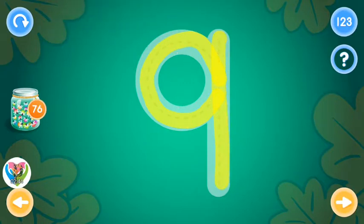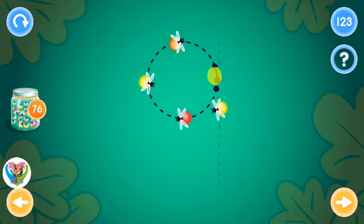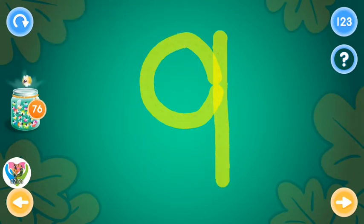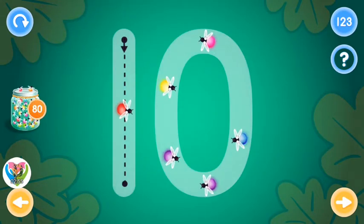Excellent! You rock! This is the number ten. Trace the number ten and collect fireflies.